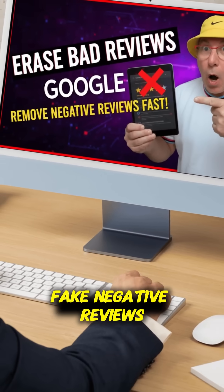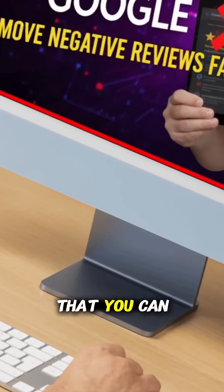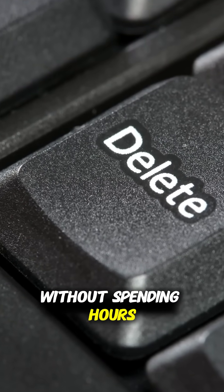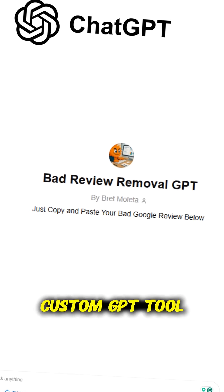Are fake negative reviews destroying your Google Maps visibility? What if you could remove those harmful reviews in seconds without spending hours reading Google's policies? Stick around because I'm about to show you how to do it easily with my custom GPT tool.